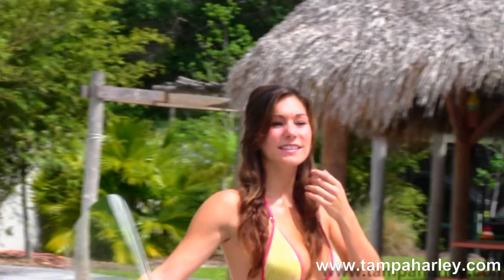This bike is in black and gray two-tone, and Bree's gonna fire it up real quick. Here at the world-famous Tampa Harley-Davidson all our bikes are fully serviced and safety inspected.